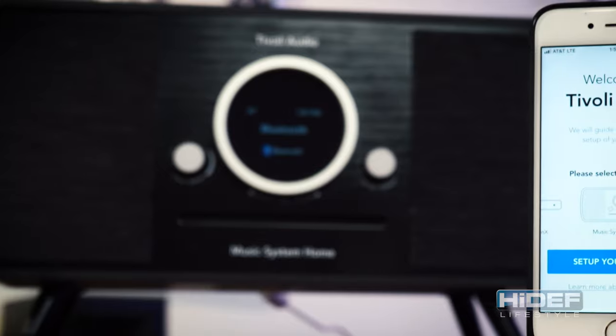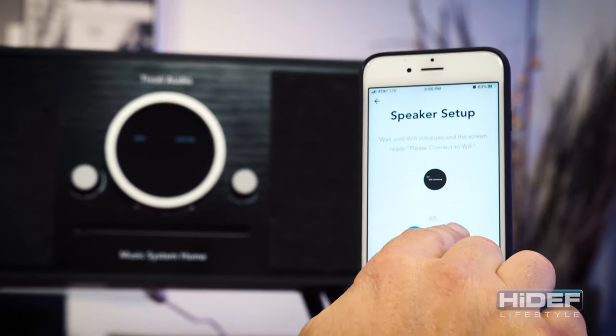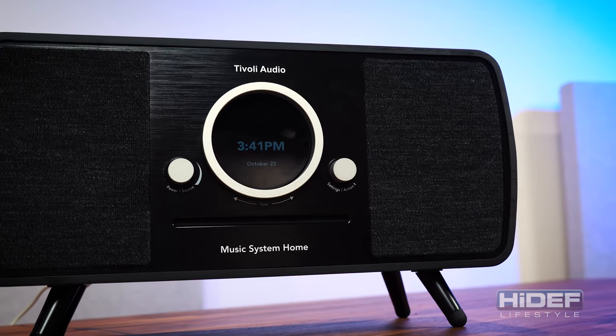Setup for the Tivoli music system home has been simplified with the Tivoli Audio Wireless app. The app will allow you to easily sync up multiple speakers, create specific listening zones, and help with additional setup features like Alexa.